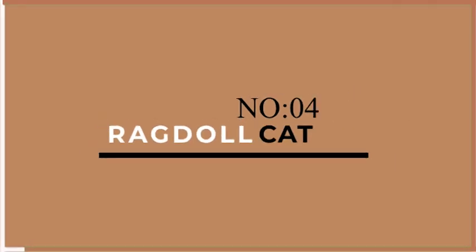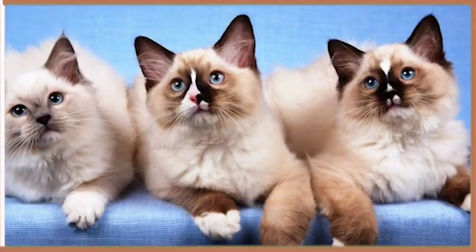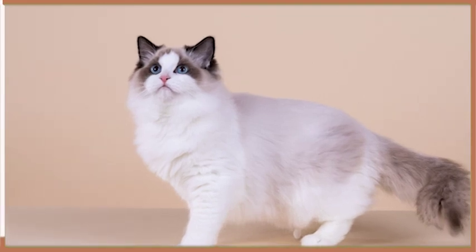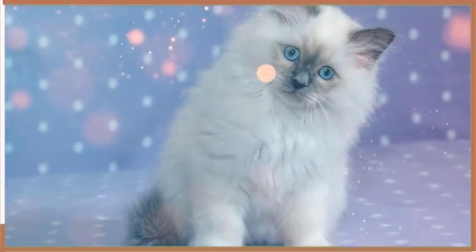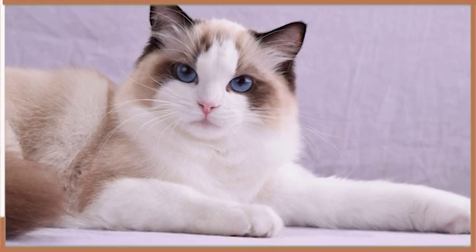Coming up on number 4 is the Ragdoll. This adorable cat breed is known for their blue eyes and soft plush coats. Ragdolls are very calm and gentle, preferring to spend their days lounging around the house. They are not particularly active but do enjoy playing with toys and chasing after strings. Ragdolls are also known for their affectionate personalities and love nothing more than cuddling up with their owners.